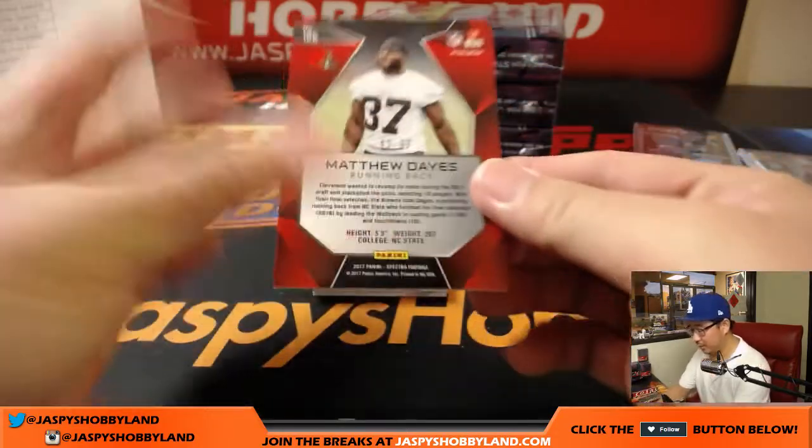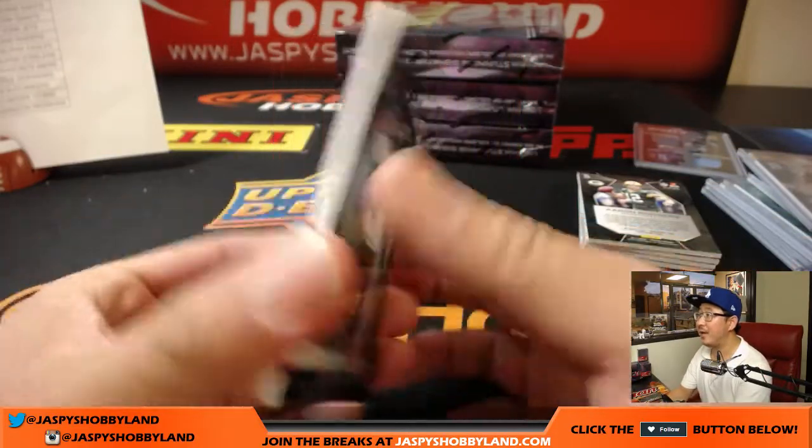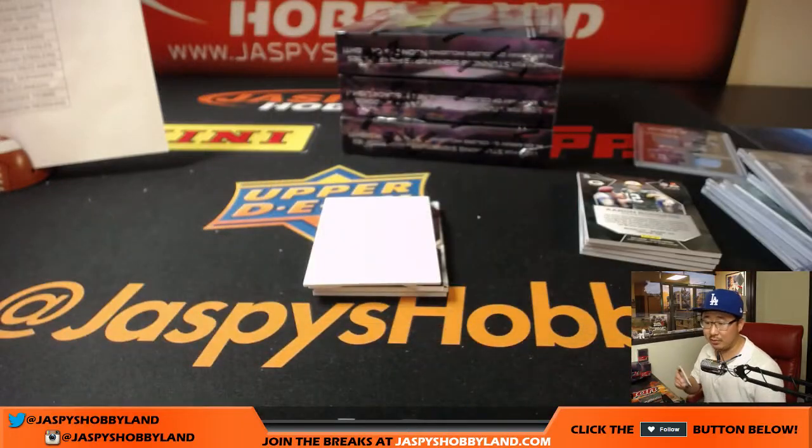From one Matt to another — Matthew Days, 49 out of 99, Browns. That'll go to John Ryder.